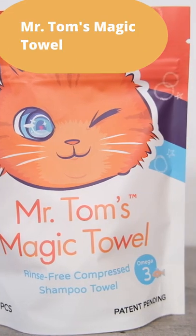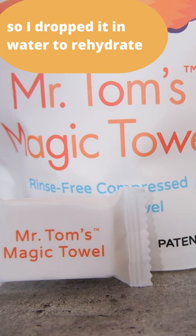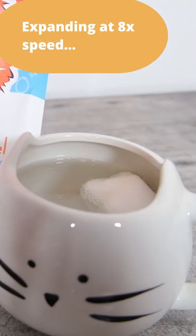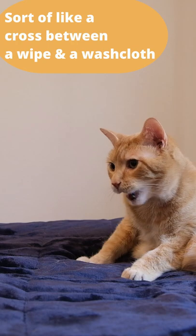This week's fun find is Mr. Tom's Magic Towel. This is a little compressed towel that contains a cat-safe, non-toxic shampoo, meaning it's safe to lick — no need to rinse. It's compressed, so you expand it in water, which is pretty fun, and then you're able to just use it right away. It's kind of like a cross between a wipe and a real shampoo with a washcloth.